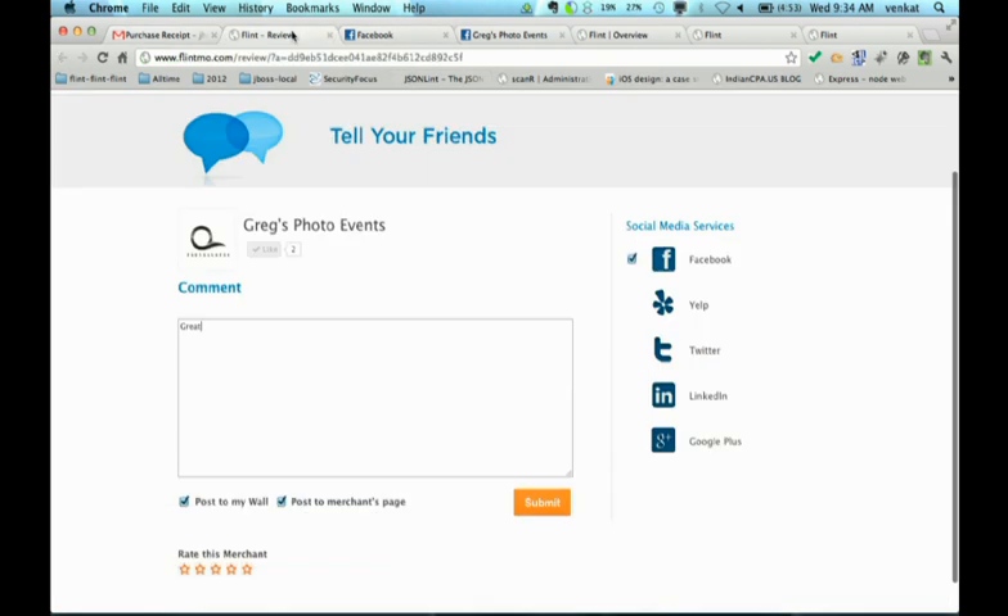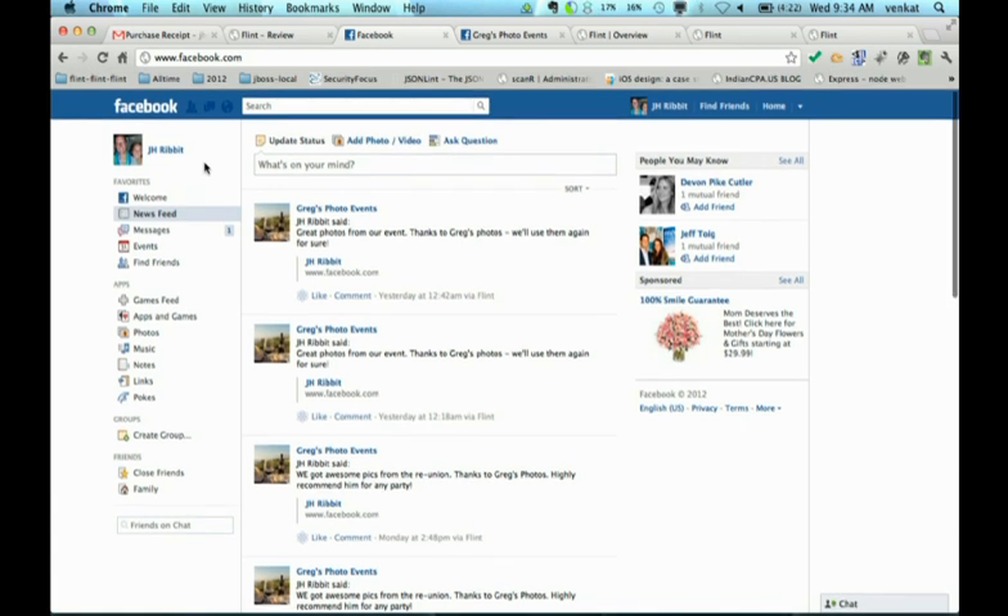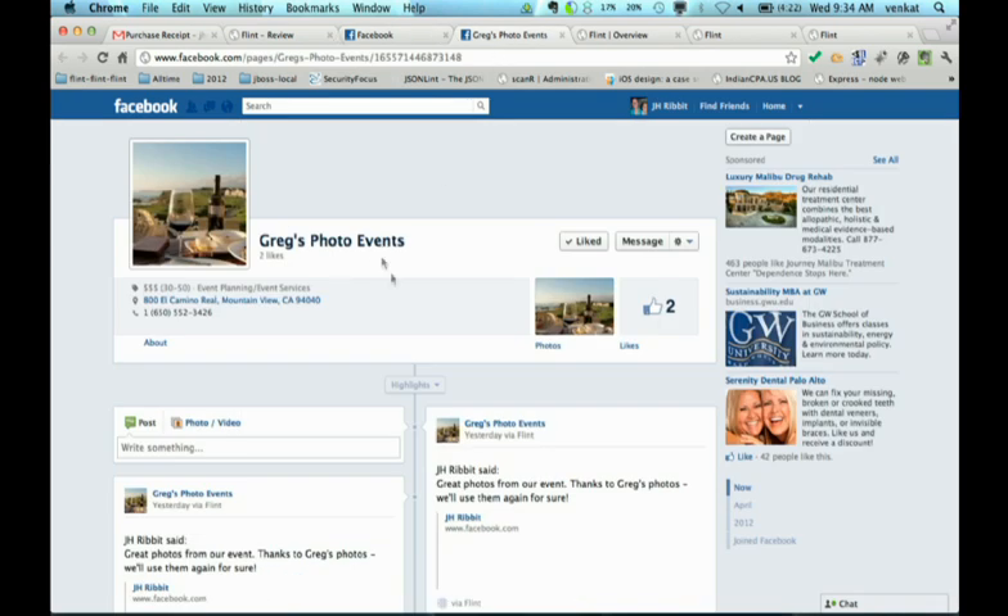Right from the receipt, you can link in, and this really helps small businesses to quickly grow using the social graph. Enter a review and it posts to both the customer's wall as well as to your business wall. There's the review on your customer's wall. People can instantly go straight to your business — there's Greg's photo events. And on that page you see the same customer referral. So with Flint, you get paid on the spot, and by the time you've gone home, your customers are already creating referrals for you. It's really a win-win for these small, underserved businesses.